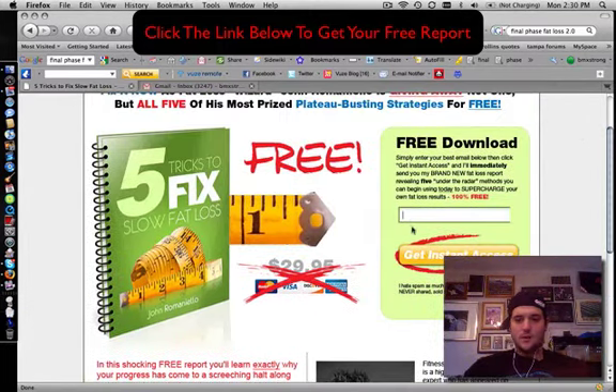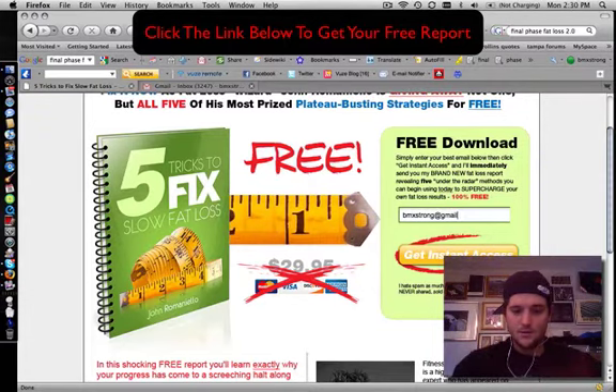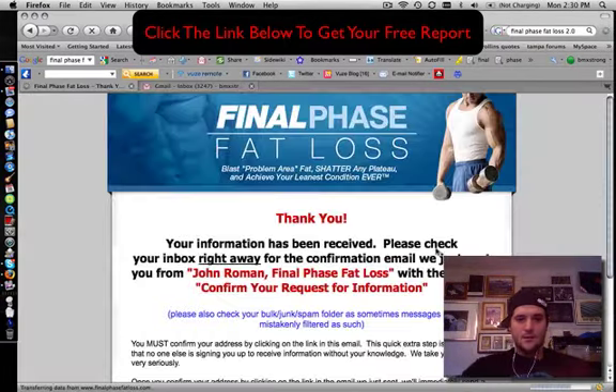All you do is enter your email and get instant access. I'm going to go ahead and do that — don't copy my email. If you want to reach me, just send me nice friendly things, no hate mail. And look at that, right through to the next page. This is a cool little header he's got going — that's actually John himself in the photo, not just some fake Photoshop guy.